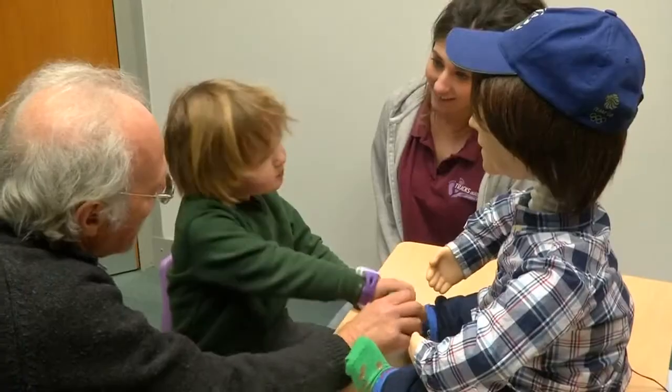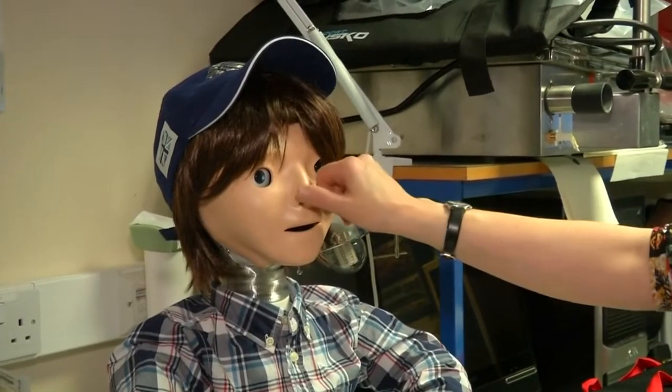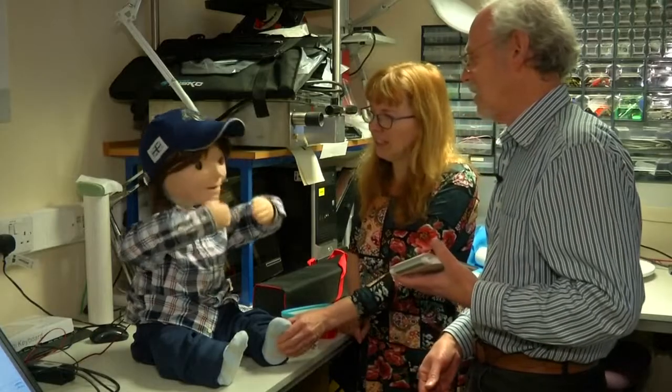Touch sensors help children learn safe social interaction. If a child is too rough, Casper responds accordingly, saying things like: 'This is nervous,' and 'It tickles me.'